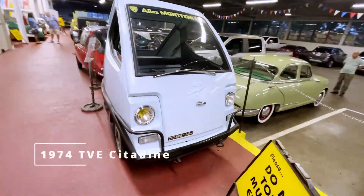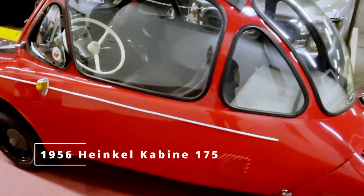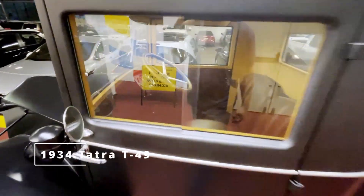Check out these little micro cars — look at this thing, it's tiny. These are cars I have never heard of, and I've seen a lot of cars. These are some weird cars.